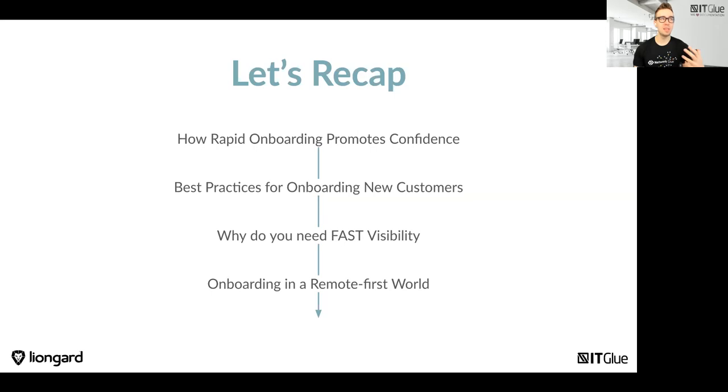What we've really covered today is the need to onboard quickly. We know we're able to do it as MSPs — we adapted so quickly this year to changing environments, and we need to continue to take the lessons learned and apply them to our onboarding process going forward. We also took you through onboarding best practices using LionGuard and ITGlue, and how building in automation is going to help provide fast visibility — making your service desk team able to respond much quicker. Onboarding in a remote-first world is really changing the way we do business.